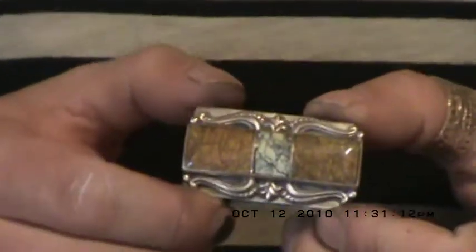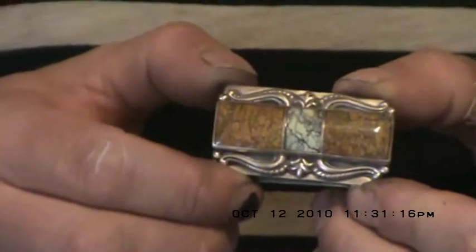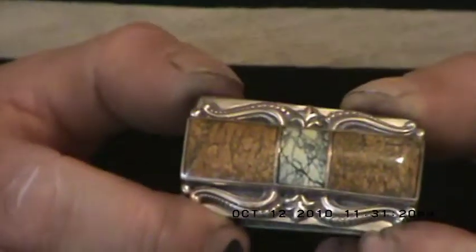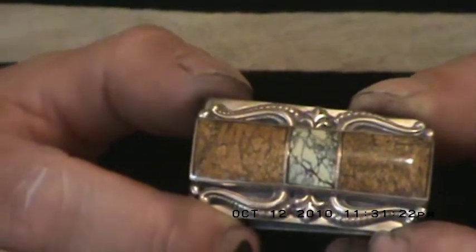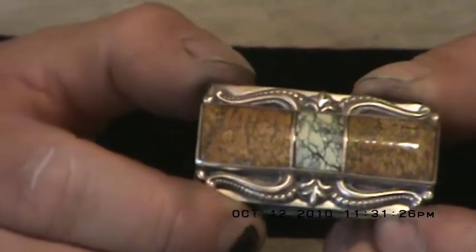Here's a money clip that has two colors of brown turquoise. The center stone is almost a yellow turquoise, but for the sake of this video we'll call it kind of a tan or light brown, again with the black spiderwebbing.